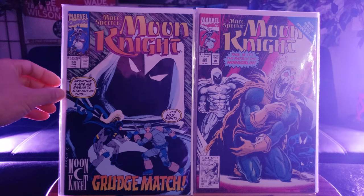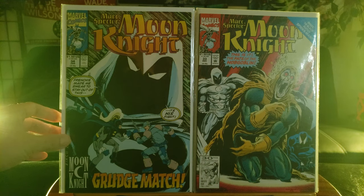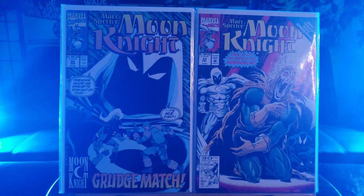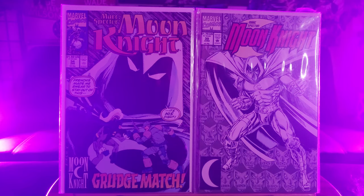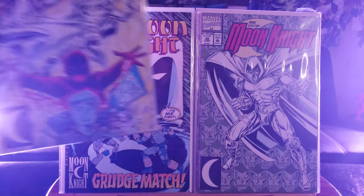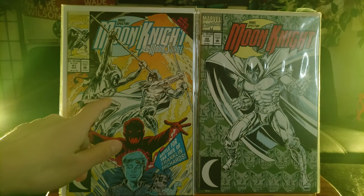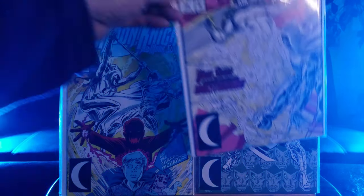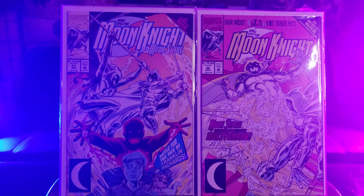That ring light was in the way, showing off a weird reflection. I'm still playing around with video editing, lighting, and audio aspects — trying to improve on my YouTubing skills. We got Moon Knight Number 34 with Grudge Match. And here is Number 39. Here is Number 41 — looks like fighting against the Hobgoblin version of Moon Knight; it could be a first appearance but who knows. And this one, Number 42, continuing on with the Infinity War crossover.